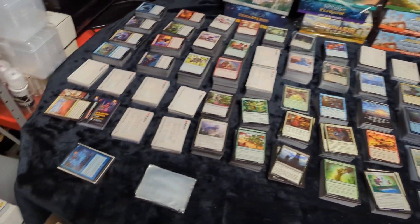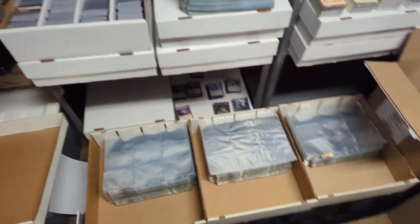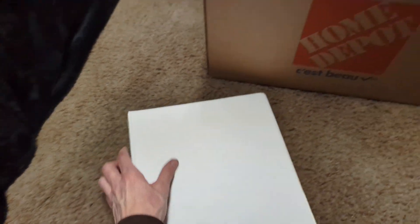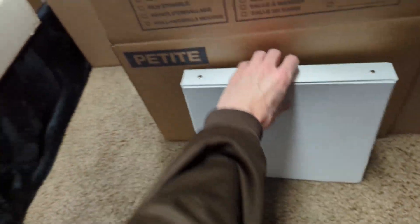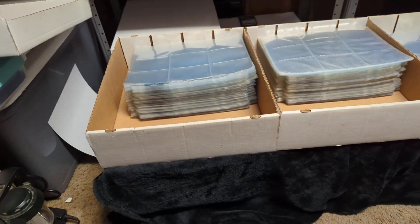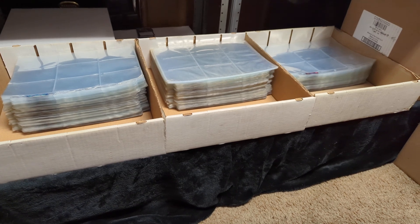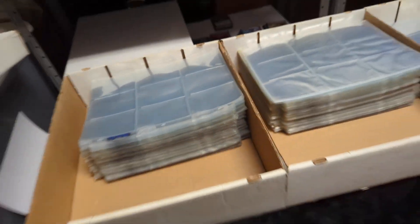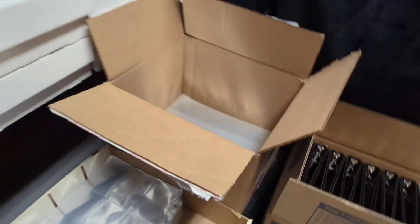We were originally going to binder up all the commons, but as we were bindering them we realized that's going to take up so much inventory space. Our problem was I thought we didn't actually have that many pages. We were going through all these pages and deeming most of them unusable, but after going through them again and lowering our standards a little bit — it's fine if it's a bit scuffed up, it's not going to affect things too much.